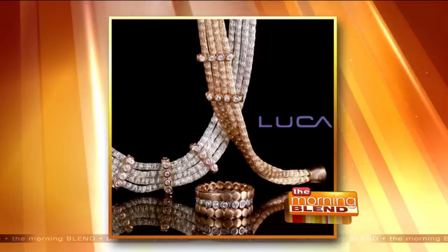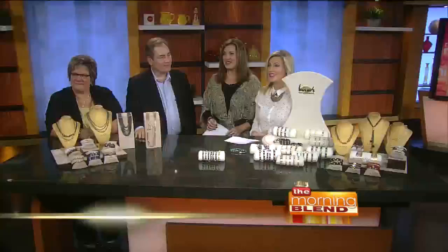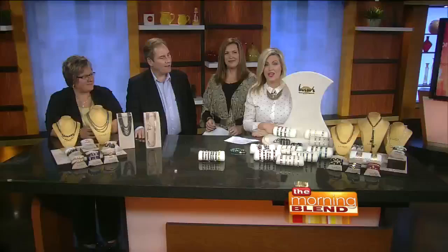Welcome back to the Morning Blend. Start making your holiday wish list now. Take a look at the detail on some of these fantastic pieces. It is not every day you get to see an entire luxury fashion jewelry collection. Mary Hussar Martin is here from Hussar's House of Fine Diamonds and she has brought along Liesl Henderson, the owner and designer of the Henderson Collection, the Luca Collection, and the Forensic Collection.